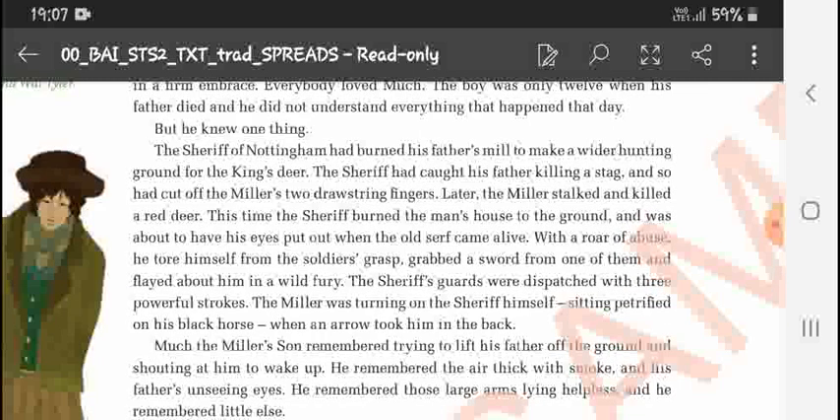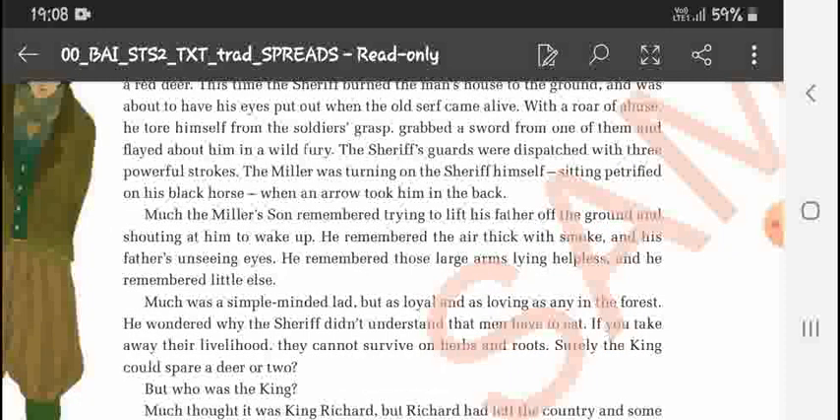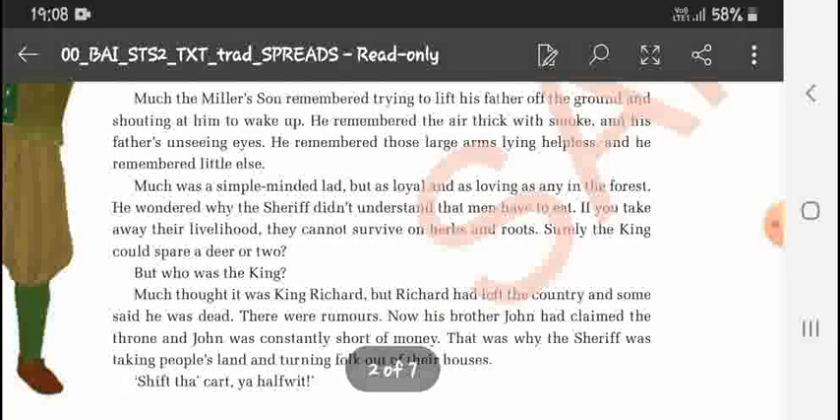The miller was sitting on his black horse when an arrow took him in the back. Much the Miller's Son remembered trying to lift his father off the ground, shouting at him to wake up. He remembered the air thick with smoke and his father's unseeing eyes, and those large arms lying helpless. Much was simple-minded perhaps, but as loyal and loving as any in the forest.